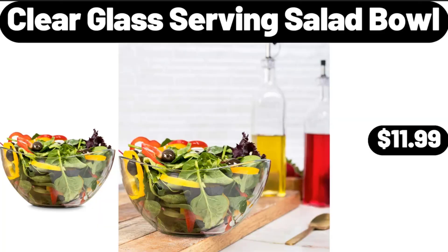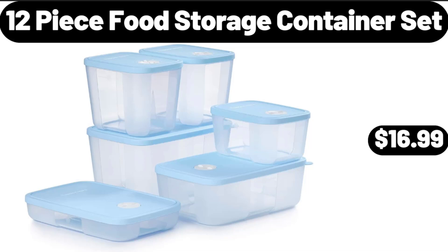Clear Glass Serving Salad Bowl, $11.99. 12-Piece Food Storage Container Set, $16.99.